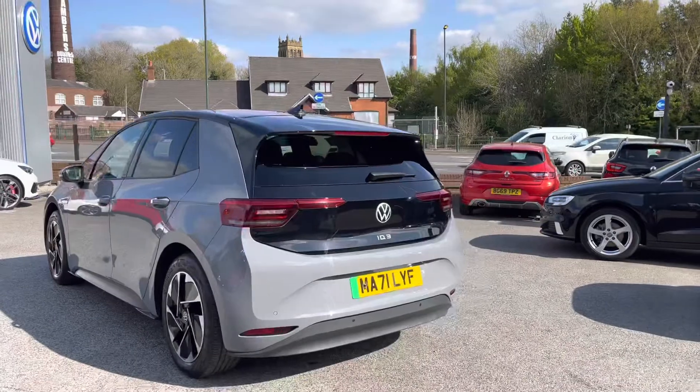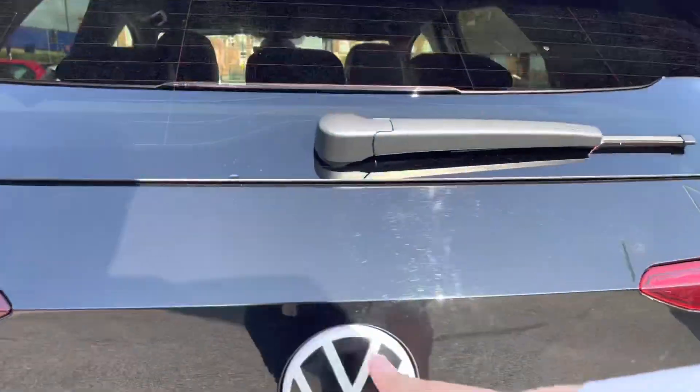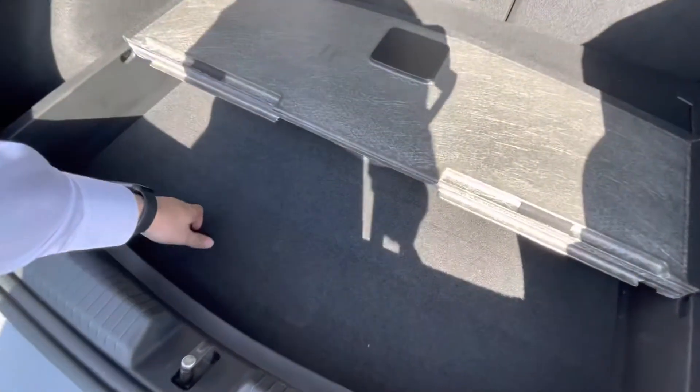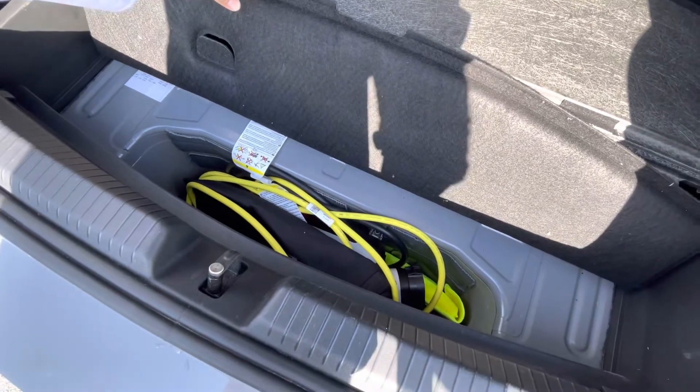The black detailing complements that Moonstone Grey finish really well. Accessing the boot, you'll see a fairly spacious boot size — you can fit suitcases inside with ease and there is additional storage space underneath. Opening this compartment reveals the three-pin charger, which is an upgraded function to the car.